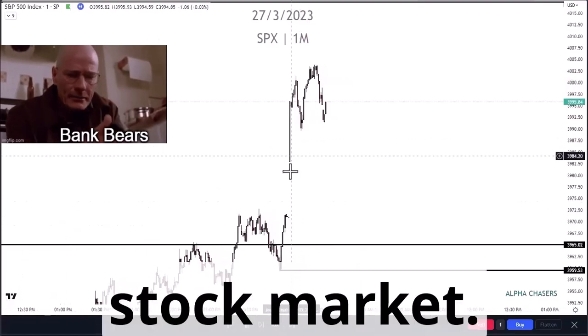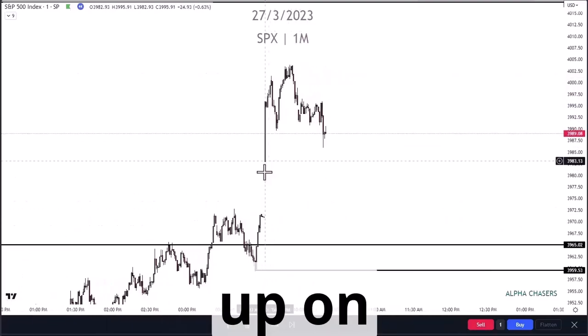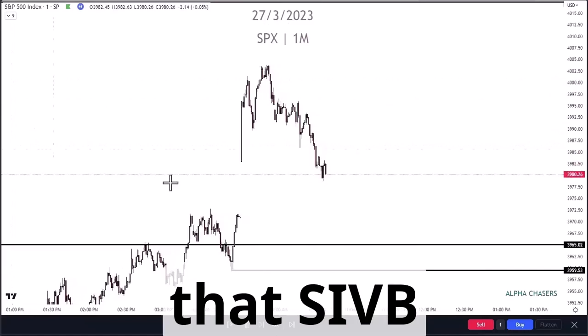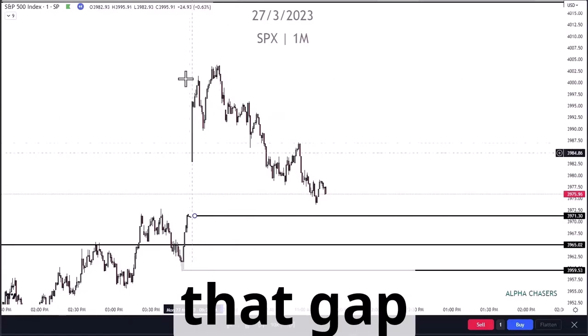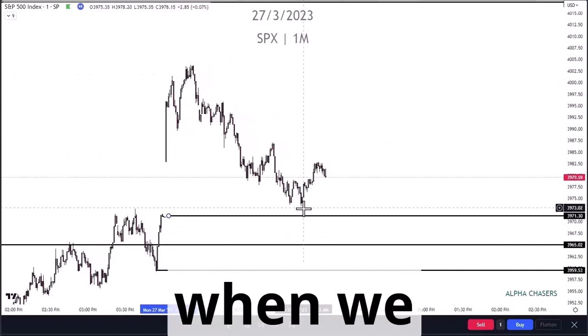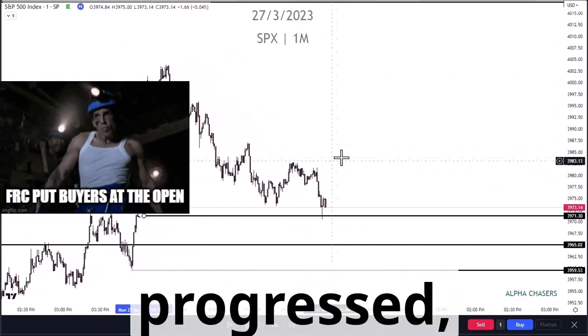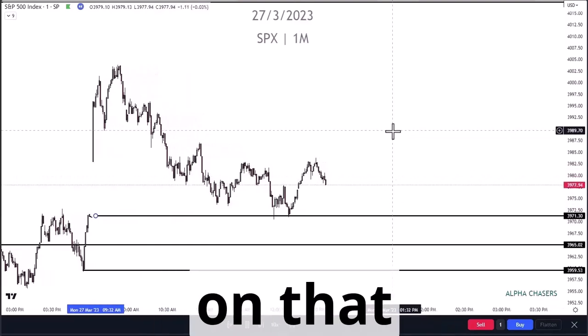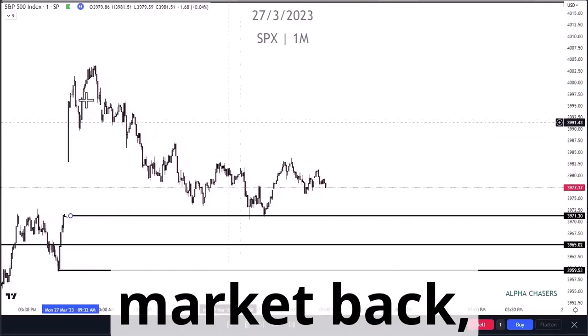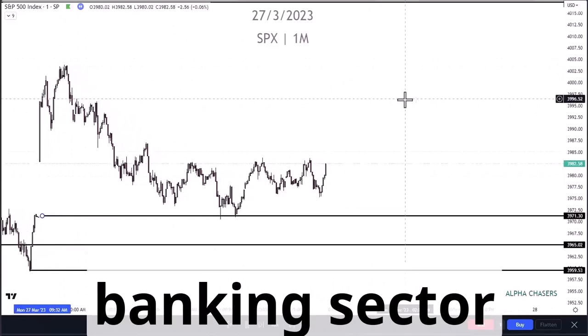Wild day today in the stock market. You see the gap up on the news that SIVB found a buyer. You're going to want to watch this level down here and watch that gap fill, see how we acted when we got near it. But as the day progressed, it became very clear that there was one thing holding the market back: the rest of the banking sector.